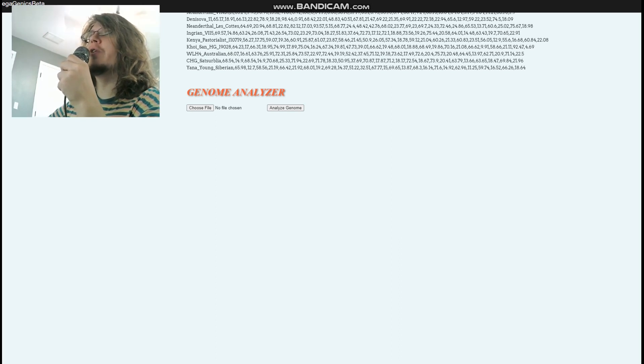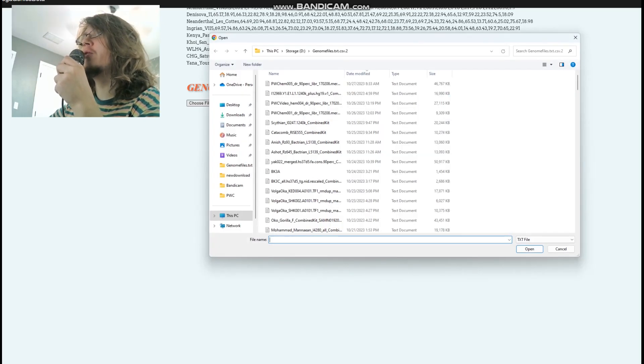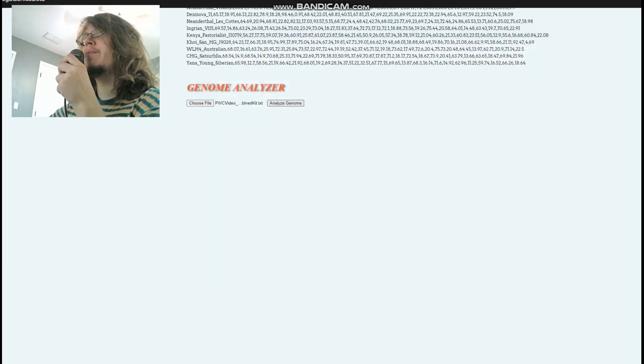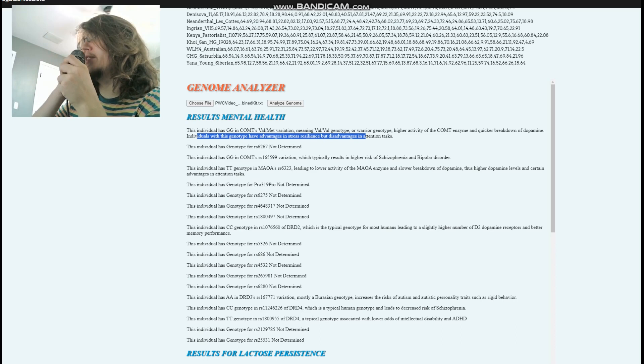Now we'll discuss their monogenic traits using my Genome Analyzer tool, starting with James. James has the Val/Val genotype — the warrior genotype — in COMT, which means quicker breakdown of dopamine and less dopamine in the system. Individuals with this genotype have advantages in stress resilience but disadvantages in attention tasks.